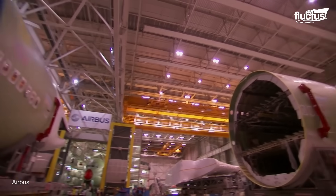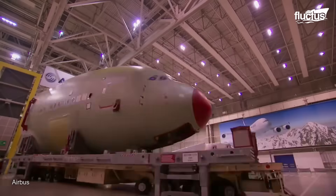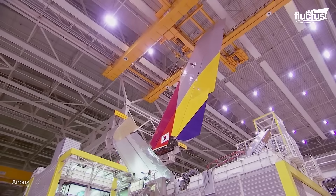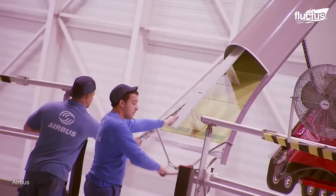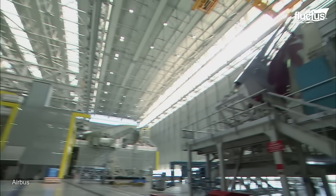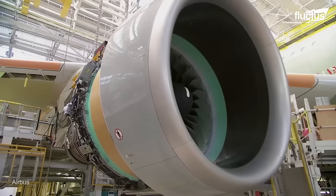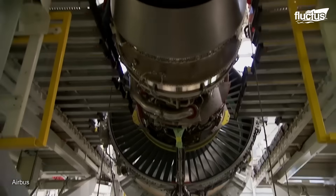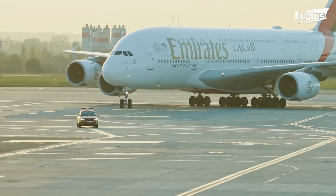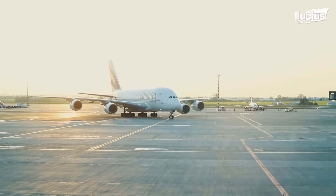Electrical and hydraulic systems are already installed in the fuselage sections upon arrival. Using complex jig techniques to attach main components, the final assembly takes roughly six to eight months. Before delivery, a thorough testing procedure, interior furnishing, and installing the aircraft's four engines are all part of the process. The final A380 was delivered to Emirates Airlines in 2021, marking the end of manufacturing.